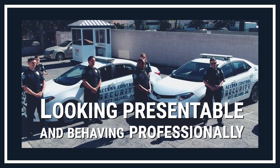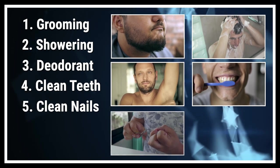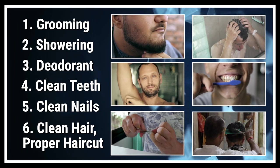Security officers must pay attention to their physical appearance. This includes grooming, showering, using deodorant, and appropriate hygiene such as clean teeth, clean nails, clean hair, and a proper haircut. The way you present yourself on-site will contribute to the positive experience of our clients.